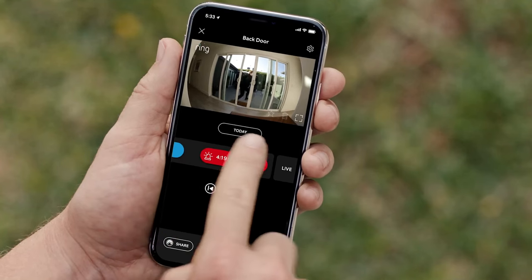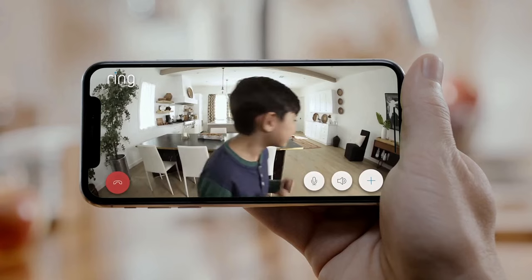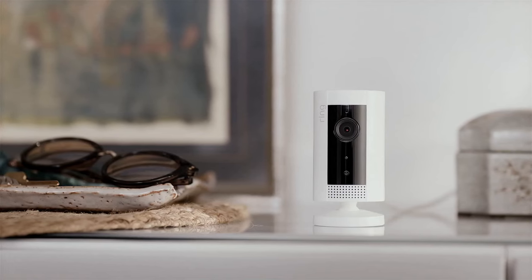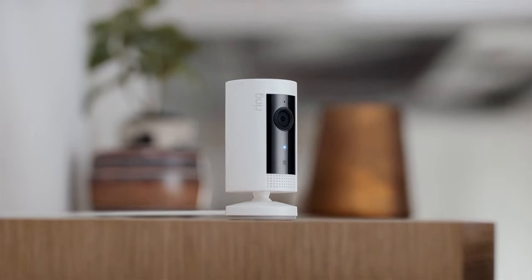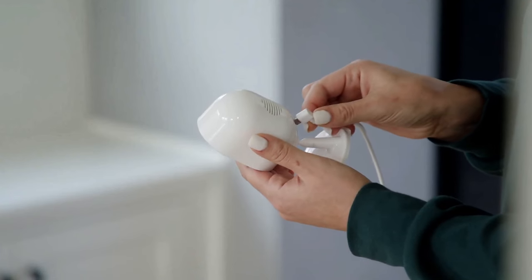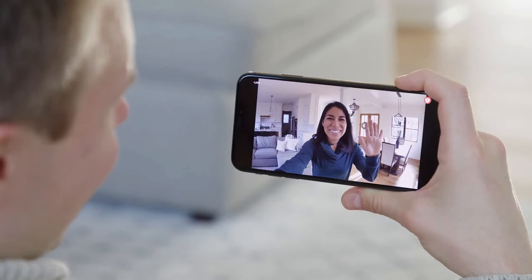If you've ever found yourself wondering exactly what was happening back at home, or needed to remotely reassure your kids or favorite pets, a smart indoor security camera is exactly what you need. They offer a high-definition view, built-in microphones, and speakers for live chat, and simple and familiar control via an app.